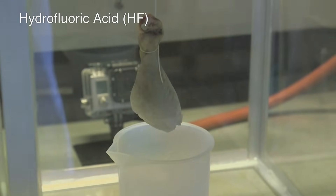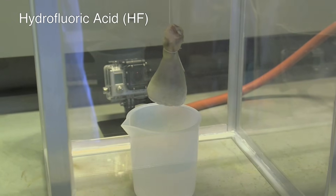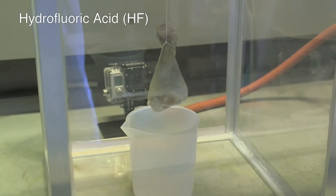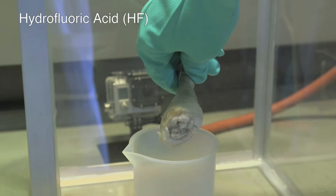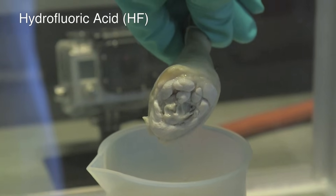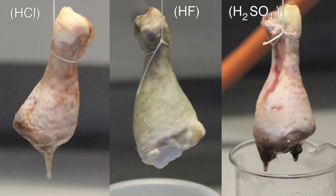But with the HF it was quite different. It was as if a surgeon had chopped the bottom off. What was much more interesting to me was why the chicken leg in HF looked as if it was dead. Clearly what had happened is that some of the pigment, some of the red colour of the meat, had been bleached away.